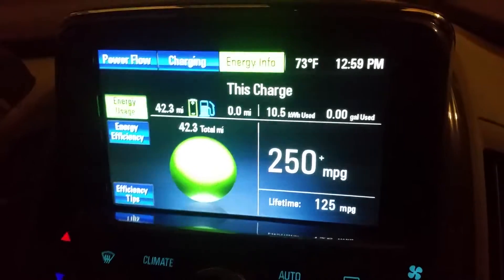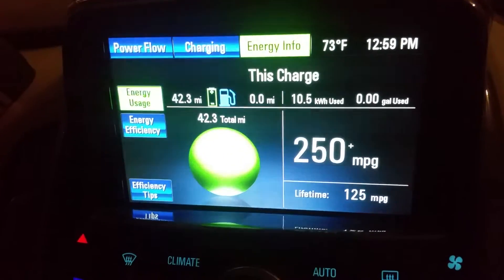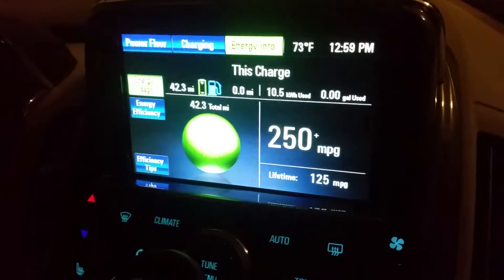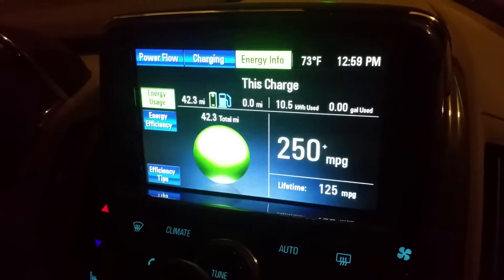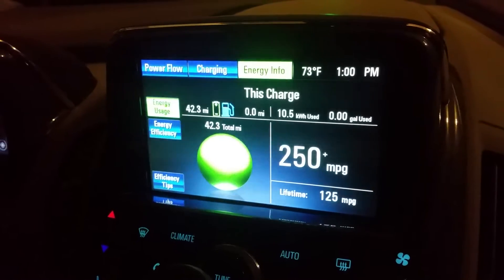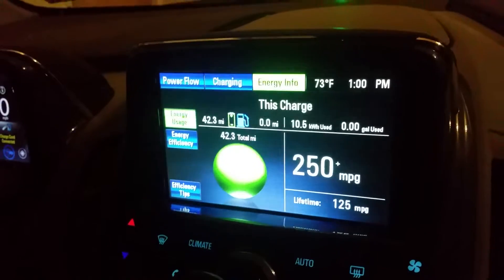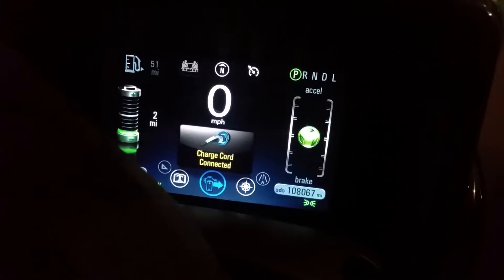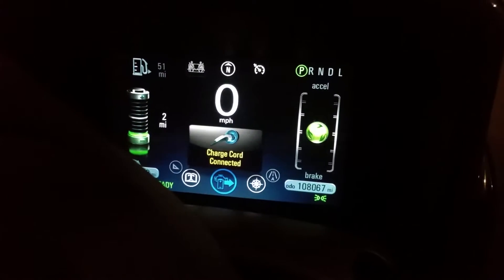I thought I'd give a quick update on the Volt. We just did a quick trip for hiking in Castlewood and it had the state park pass so we took it. We haven't done any longer range driving other than a few road trips which really kills the average miles down. But anyway, we've got over 108,000 miles on it now.